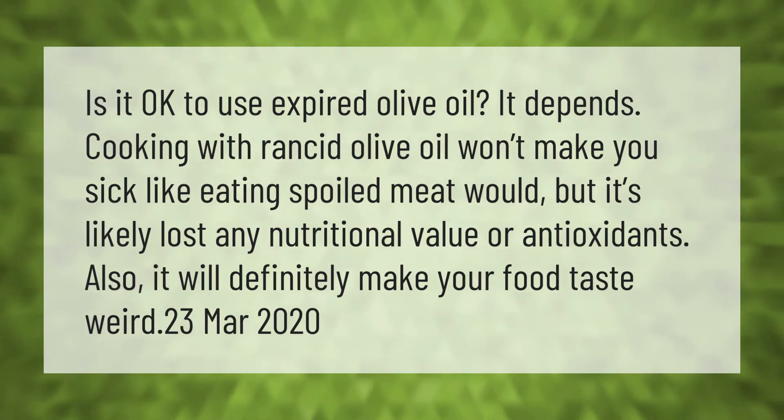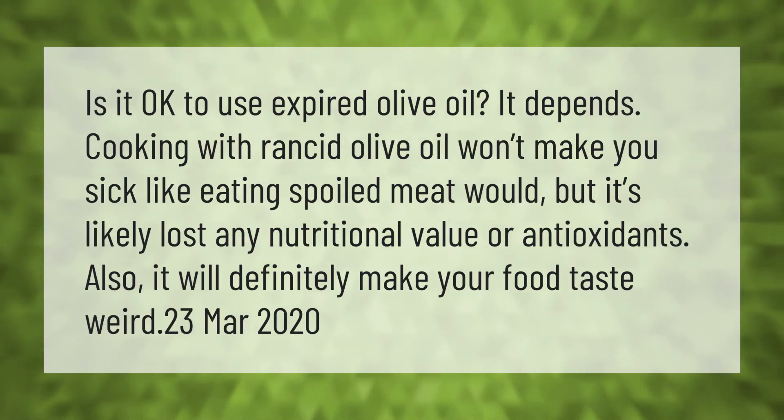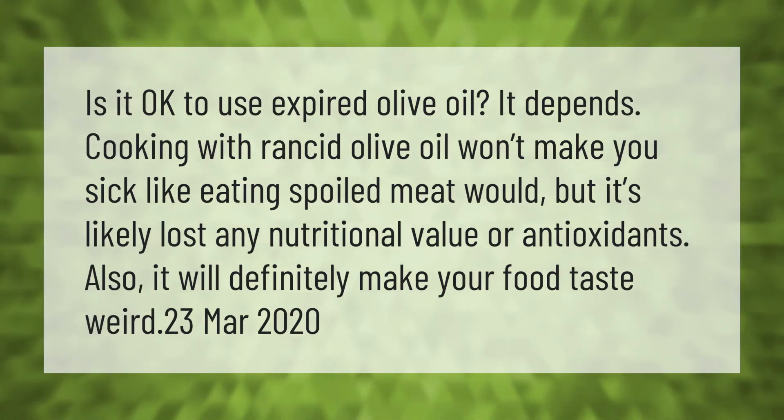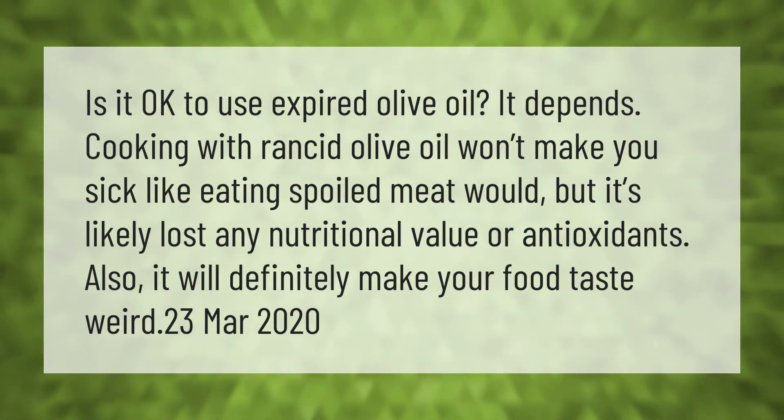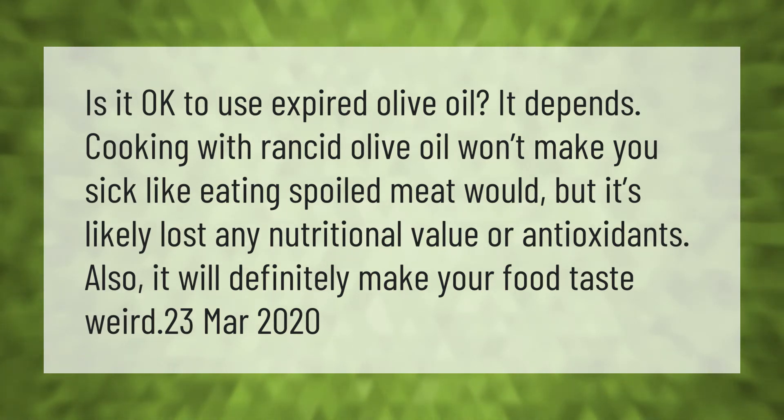Is it okay to use expired olive oil? It depends. Cooking with rancid olive oil won't make you sick like eating spoiled meat would, but it's likely lost any nutritional value or antioxidants. Also, it will definitely make your food taste weird.